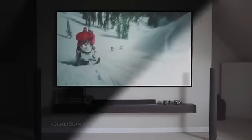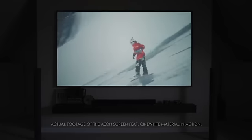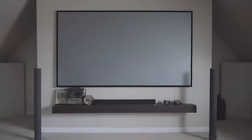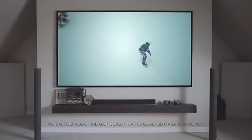Its award-winning Cinewhite is a 1.1 gain matte white tension material that provides superb color temperature with wide diffusion uniformity. The Cinegray 3D is an ALR or ambient light rejecting front projection material designed to reject ambient light while maintaining superb picture quality.